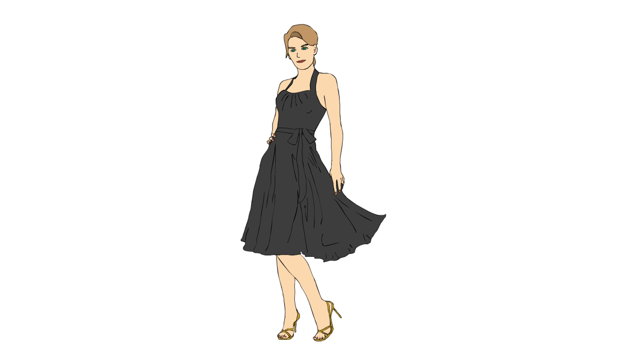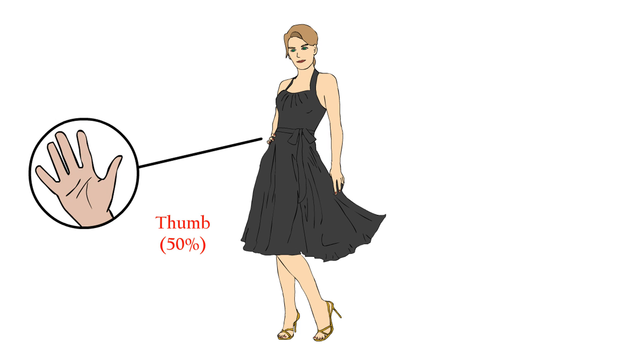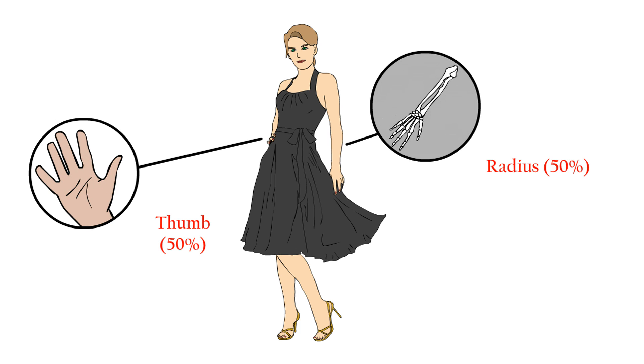Approximately half of Fanconi anemia patients have skeletal anomalies involving both the hand thumbs and the forearm. They can have small hand thumbs, have two hand thumbs, or even have none.